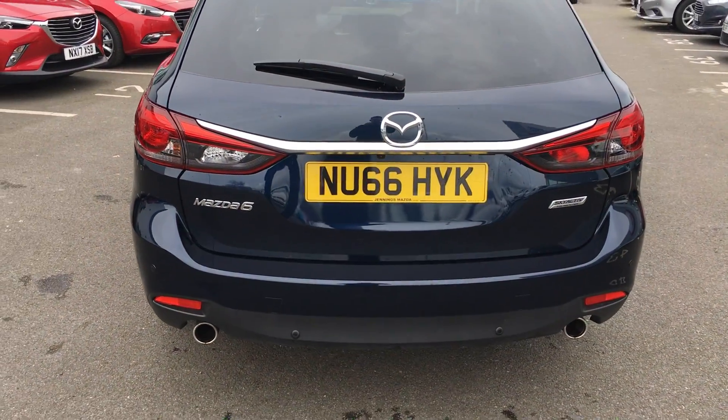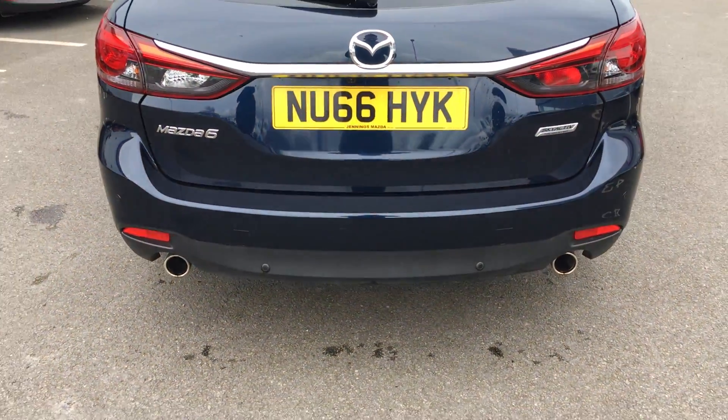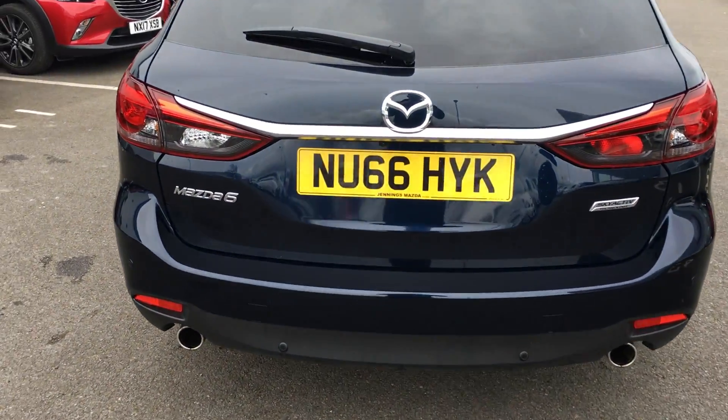The car is fitted with front and rear parking sensors, and unique to the Sport model you have the reverse parking camera. It also features twin tailpipes on this model.